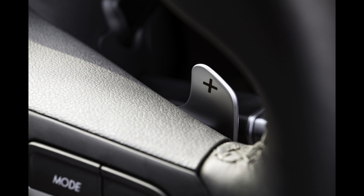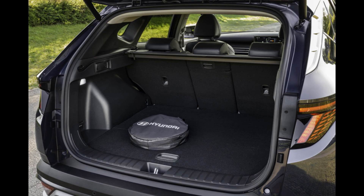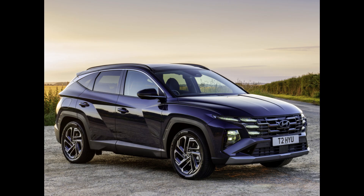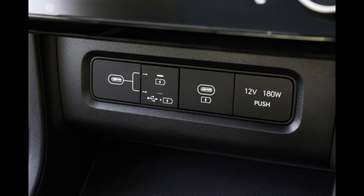In comparison to other Tucson variants, the plug-in hybrid is less expensive to fuel. Nevertheless, direct competitors can provide more electric range and better fuel economy when the battery runs out. Another concern is that the Tucson's cargo capacity and rear legroom are compromised by the plug-in hybrid's motor and battery.